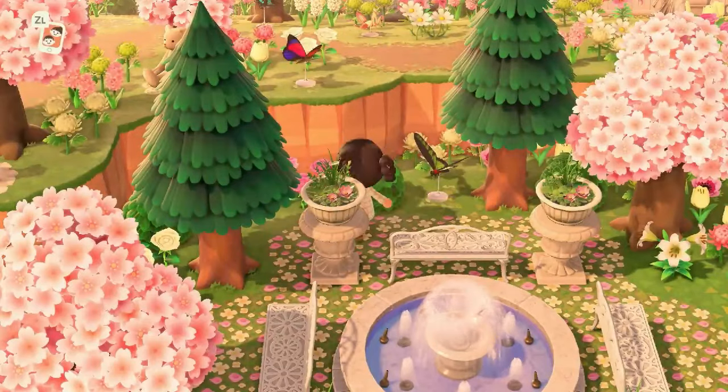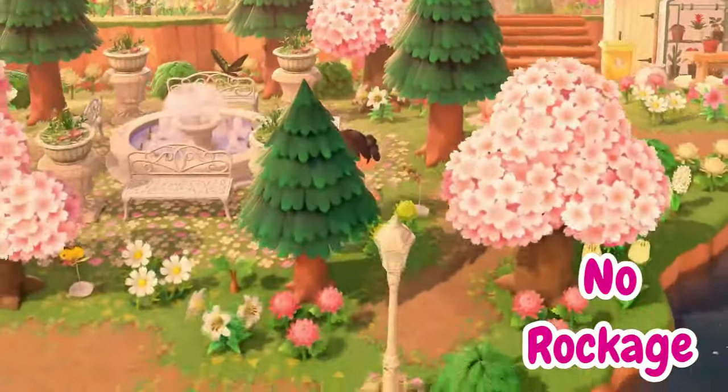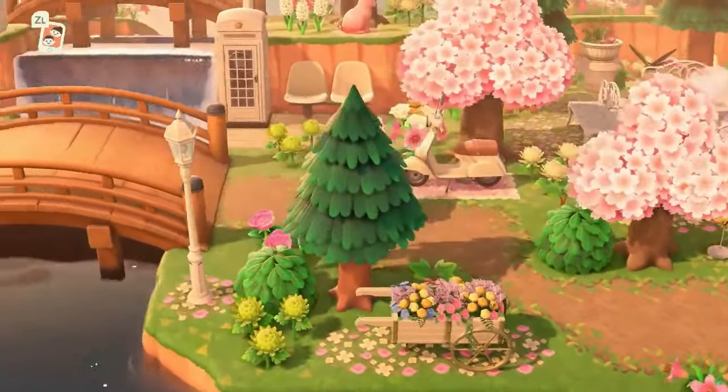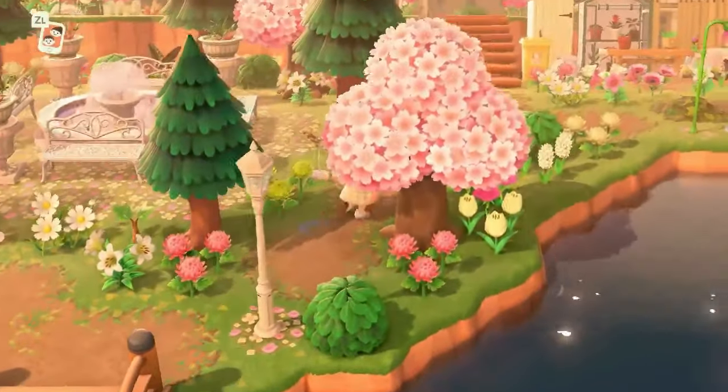So I just made it so that rocks couldn't spawn on the island at all. There are no rocks on this island — no rockage happening here. But it's fine. I like this little courtyard area. I feel like it suits the island really, really well. It's just a sweet little courtyard — nothing to see here, just a sweet little courtyard.